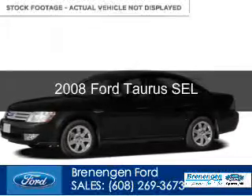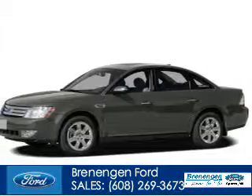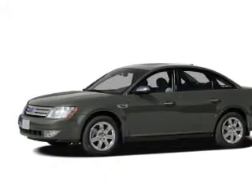This is a used 2008 Ford Taurus. It's powered by front-wheel drive, a 3.5-liter, 6-cylinder engine, and a 6-speed automatic transmission.